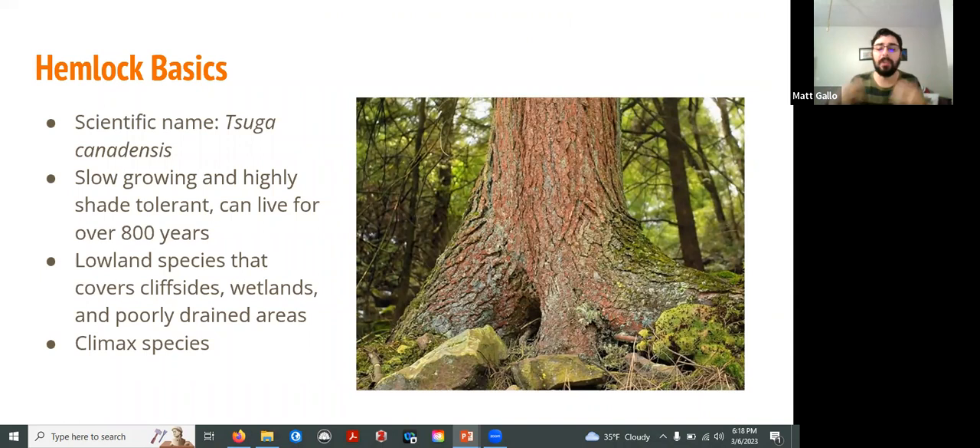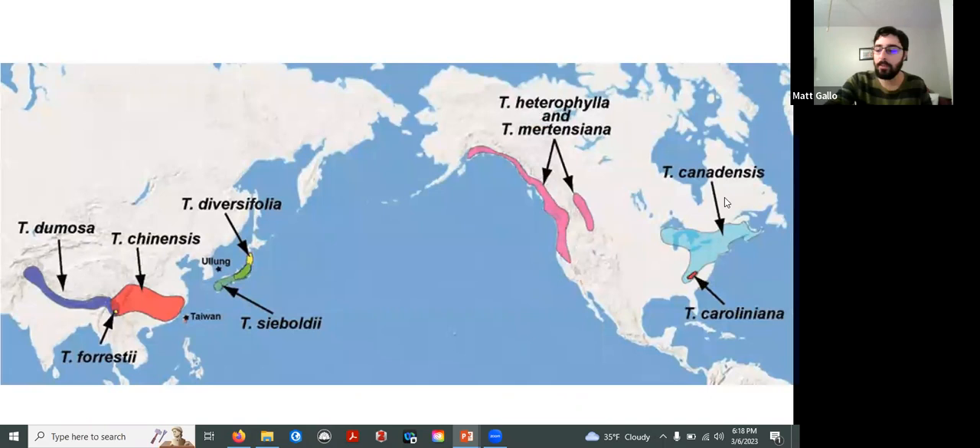Hemlocks are also really important because they love to grow on cliff sides — this is a huge problem in Ithaca. Looking at this picture, all of these trees on this cliff side: the only thing keeping this cliff from collapsing into the valley below are these hemlocks growing on the side. When we think about the impact of losing hemlocks beyond the biological side, we're looking at huge water quality impacts from all the soil going into streams that feed into our various Finger Lakes.